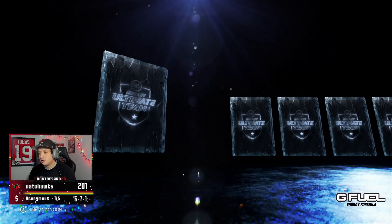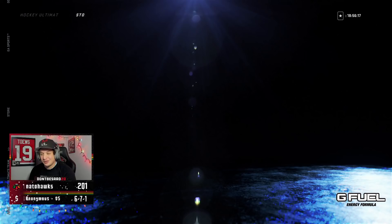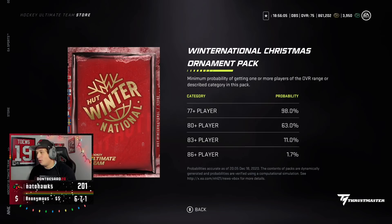Maybe one more — last one of these. We got an 81 plus. It's going to be... Andres Johnson. One more. Big money, no whammy. Last one of these, I swear. These packs are not great. Oh, Eric and Branson.